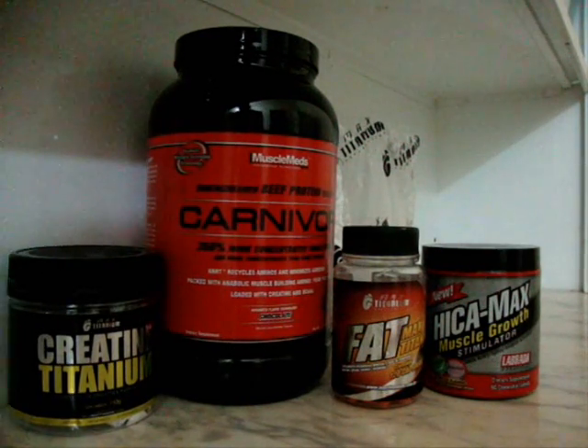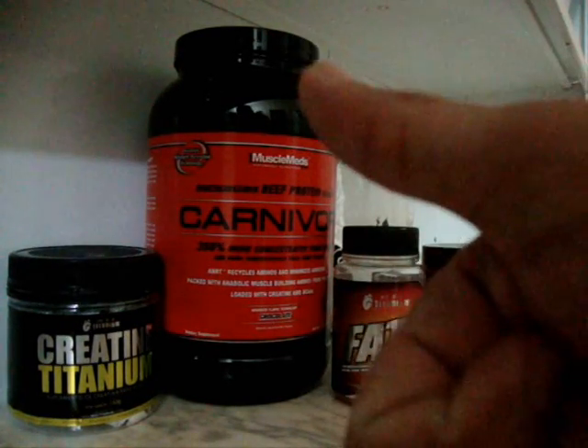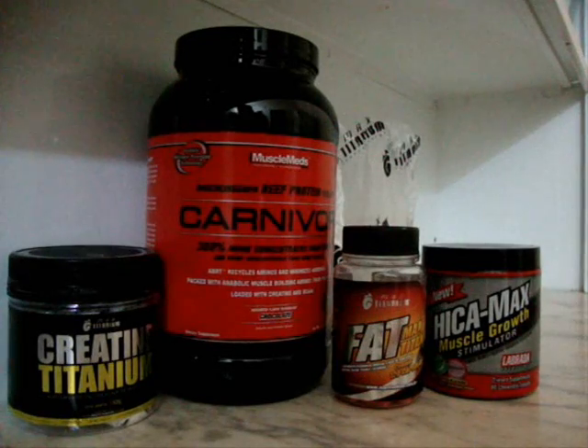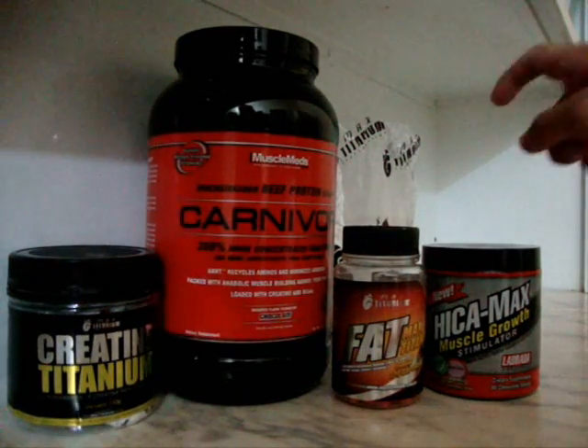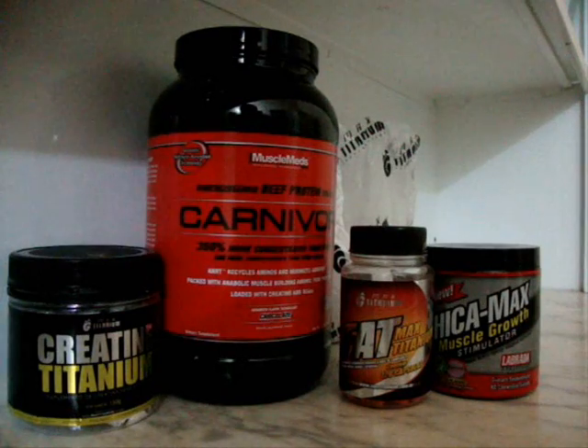Então é isso aí. Chegando outros suplementos, eu faço um box e apresento para vocês. Falou, marombada! Quem gostou, deixa o joinha, se inscreve no canal, dá uma curtida lá no Facebook, uma tweetada. Em breve estaremos de volta com mais suplementos, mais dicas e muita diversão para toda a marombada. Falou!